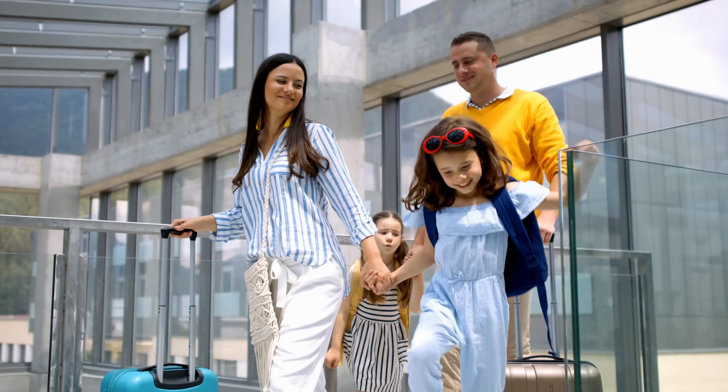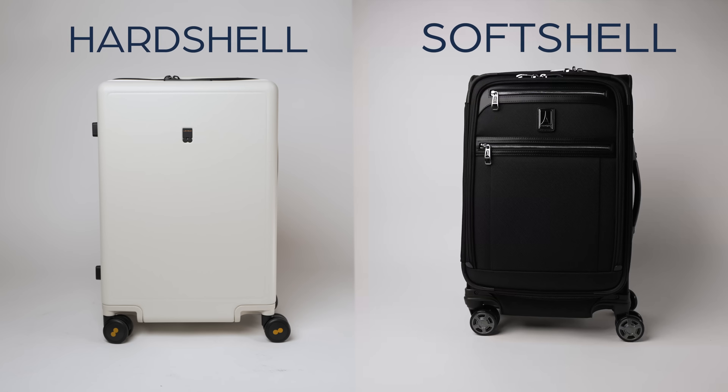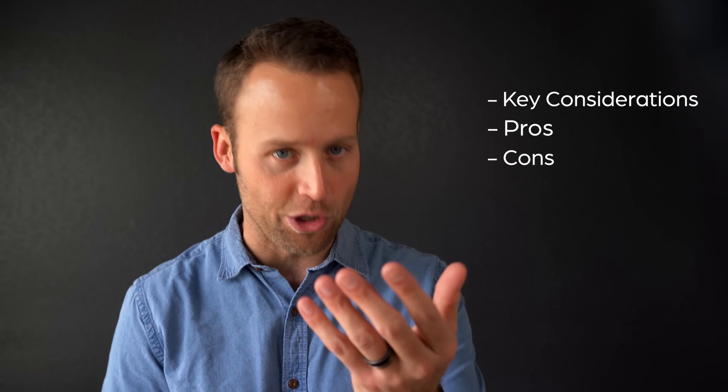Choosing the right carry-on luggage can make all the difference between a stress-free journey and a travel nightmare. Today we're going to dive into a hot debate in the travel world: hard shell versus soft shell luggage. I'll walk through some key considerations and highlight the pros and cons of each so that you can make an informed buying decision.